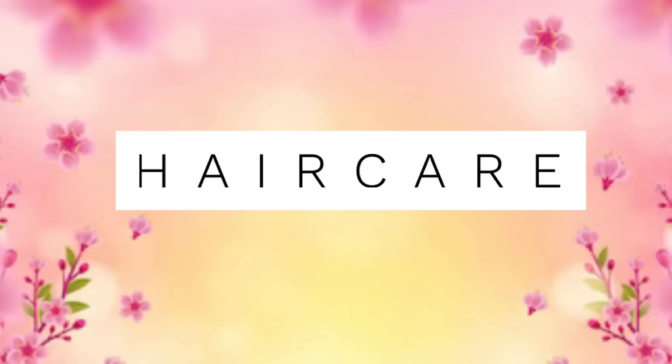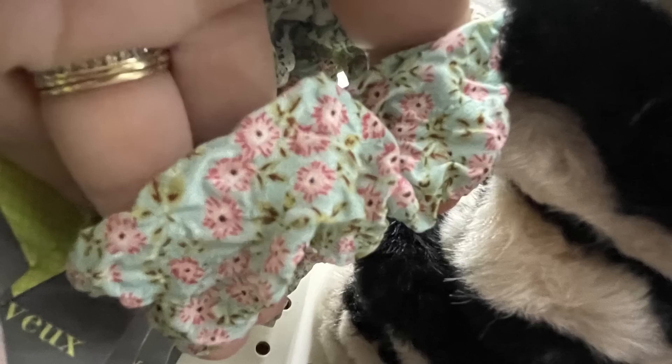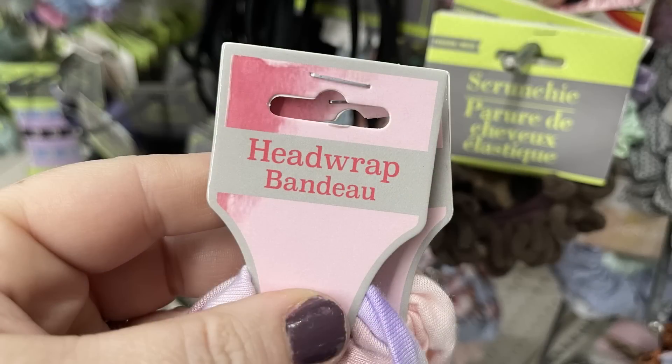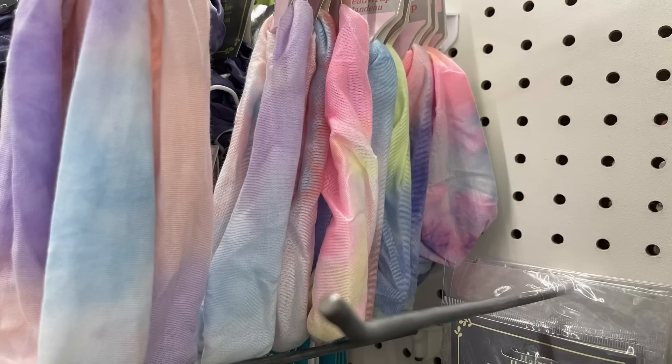And now for the hair care items. They've restocked the floral scrunchies — I love these so much, I think they're so pretty for springtime. They've got the light blue with purple, the pink and the sea foam green, also the pink with the ivory white and a little bit of sage green in the background. Also they had the two-pack of head wraps with the twisted knot at the top. It looks like a tie-dye effect and they have them in a bunch of different colors.